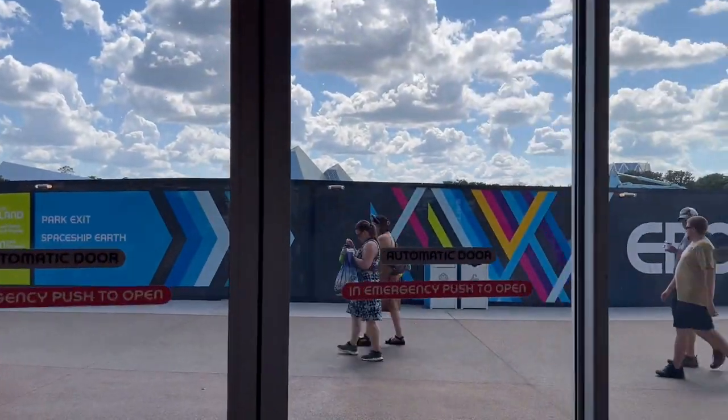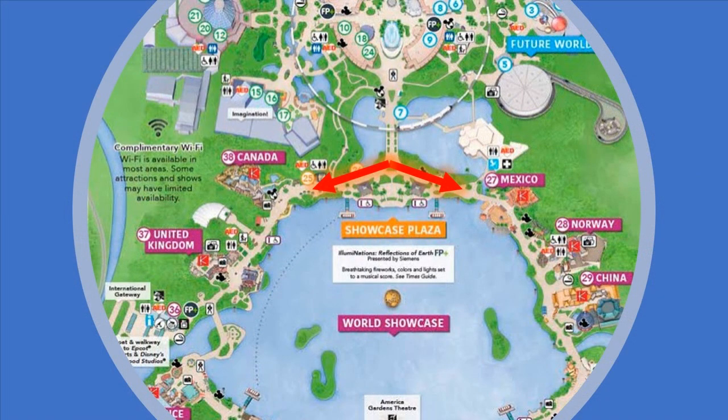We're about to go into World Showcase, and my family and I always have a debate — do you go left into Mexico, or do you go right into Canada? What type of person are you? Go ahead and let us know in the comments. I personally love to go right to Canada first, later in the afternoon, because you don't get as much sun that way. I'd love to hear what y'all have to say.